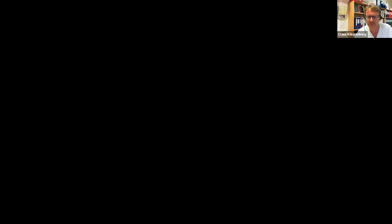Thank you very much, Mikael. I don't think there are any other questions right now, so let's move on to the next speaker, Baldwin Jonsson, a well-known clinical researcher from Karolinska in Stockholm. He will present a lecture on how to assist preterm infants to breathe. Welcome, Baldwin — please have the floor.